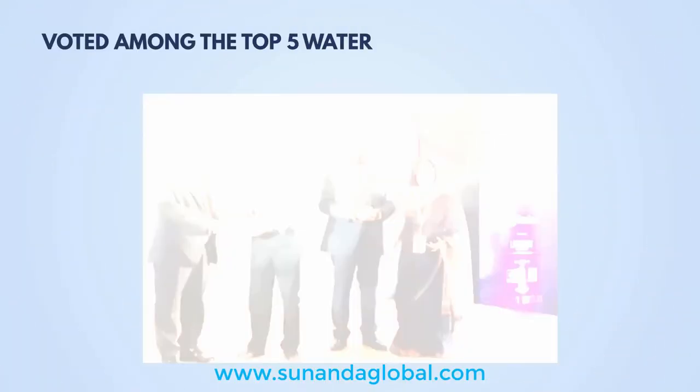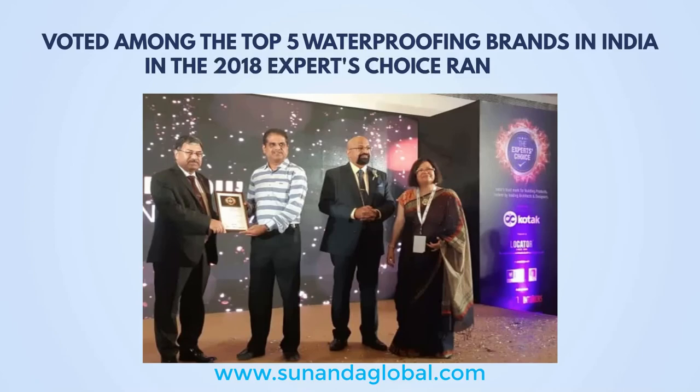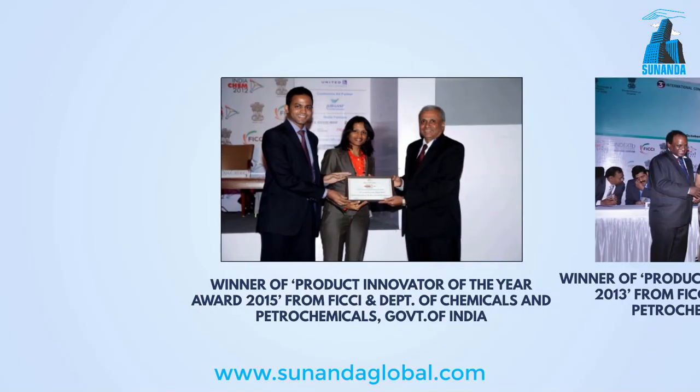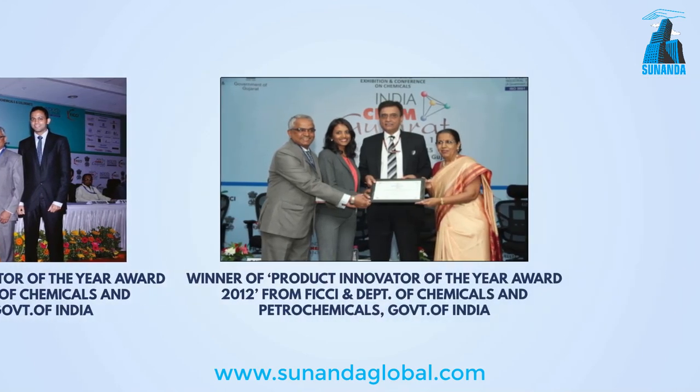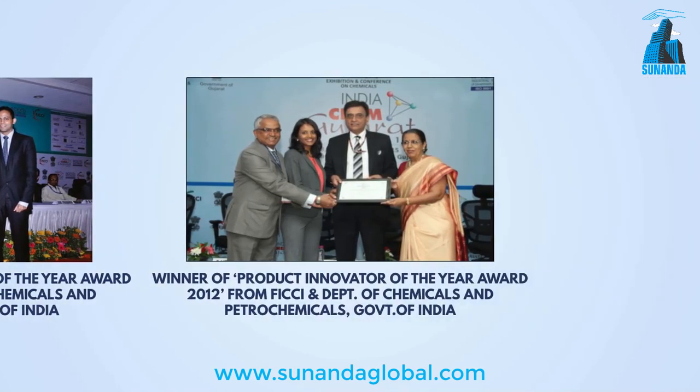Sunanda Global has been selected among the top 5 waterproofing brands in India and has consistently won the Product Innovator of the Year Award from FICCI and the Ministry of Chemicals, Government of India.